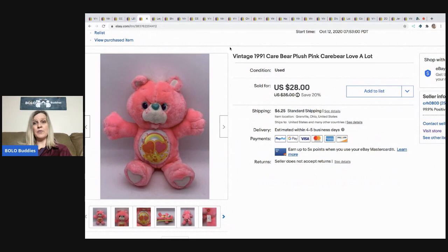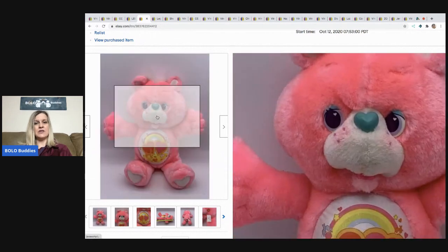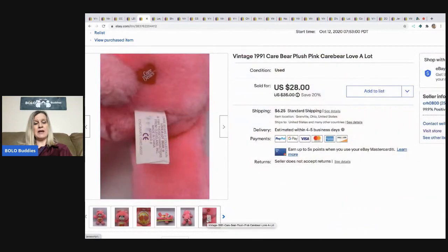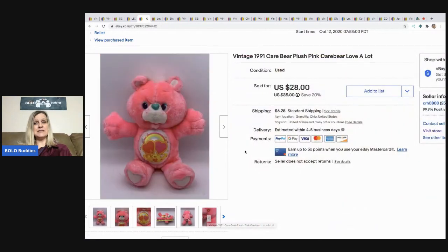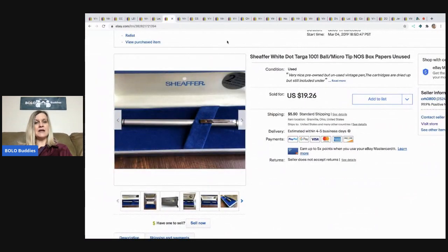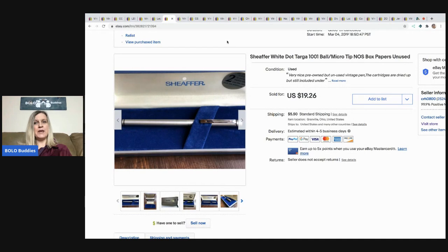The next item I sold is this vintage 1991 Care Bear — it's Love-a-Lot — and you can see it's got the vintage face, super cute. I got this at a garage sale for 50 cents and sold it for $28, with the buyer paying shipping.